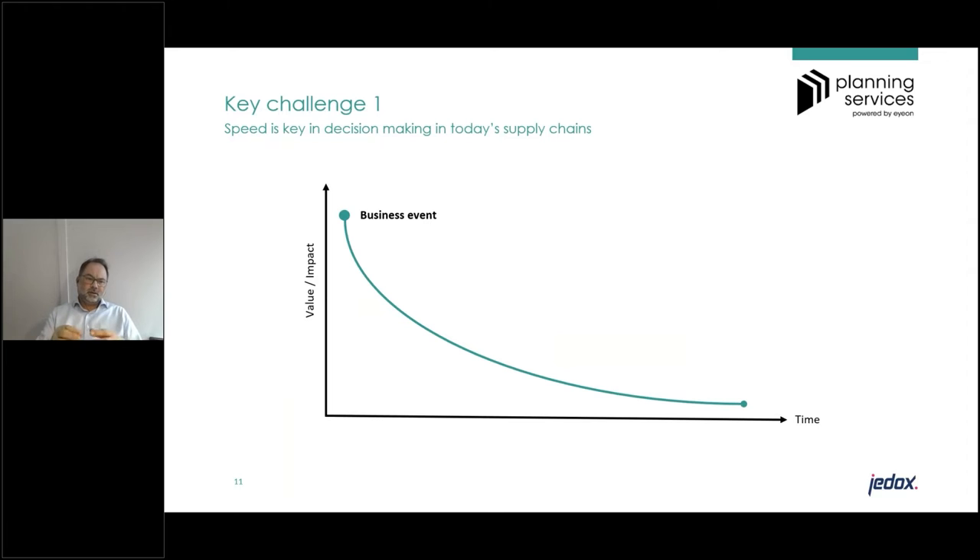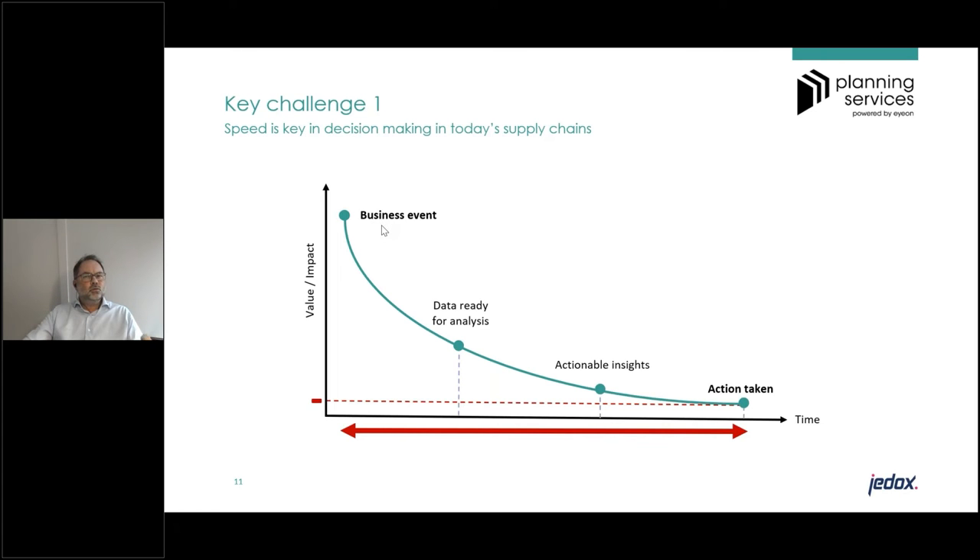The first challenge is that speed is really key in decision making in today's supply chain. Suppose something happens in the market — a business event. The question is: how long does it take you to decide on a corrective action? There are three stages: first, you need to sense that something has happened and get your data ready — that's capture latency. Second, you turn data into actionable insights — that's analysis latency. Third, you feed those insights into a decision making process — that's decision latency.